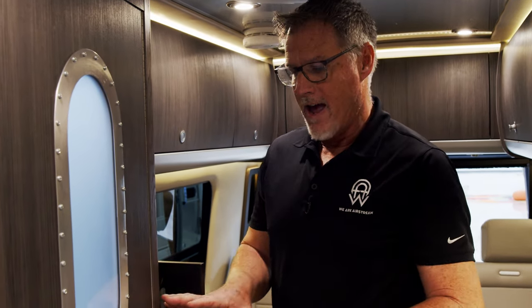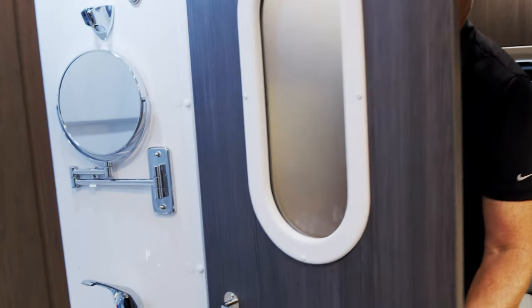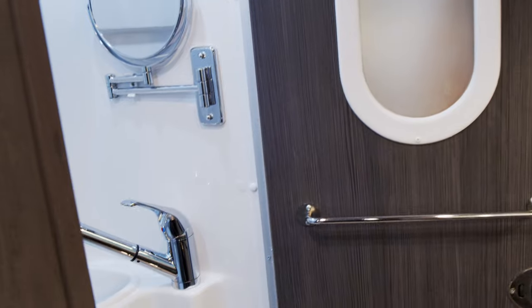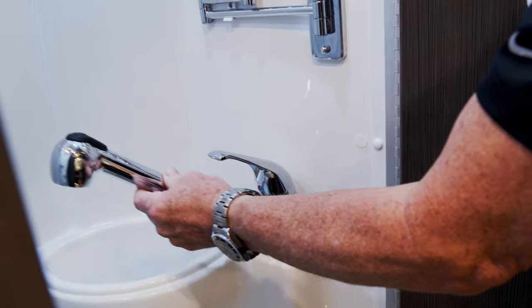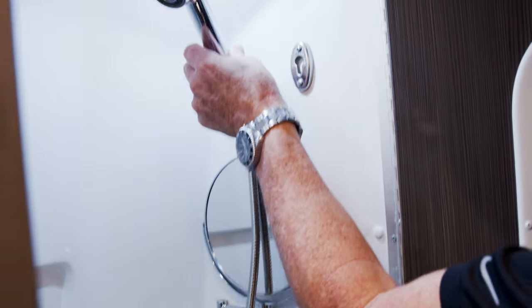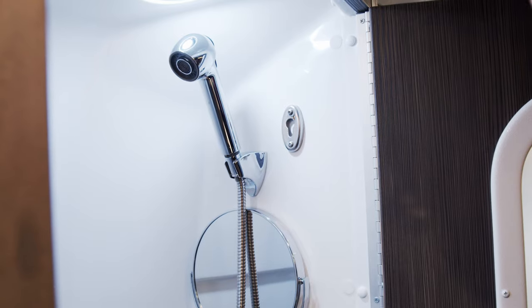All of our Interstates, both the 19-foot and the 24, have an incorporated wet bath. That means your toilet and your shower are all incorporated in here. There's plenty of floor space, a toilet paper cover so that your toilet paper doesn't get wet, and the faucet and sink — the faucet actually goes up and incorporates into your shower head as well.